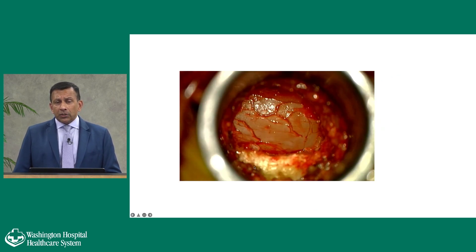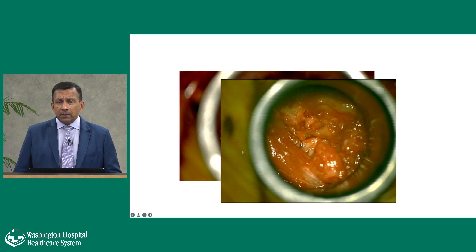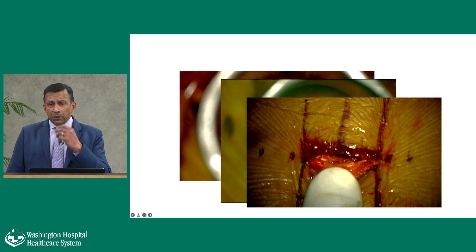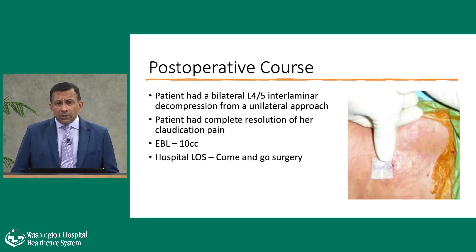This is a view down the microscope. After the decompression is done, all the thickened ligaments and bone spurs are removed. The dural sac — the lining around the spine and brain that contains spinal fluid — was being squeezed like an hourglass, and once we decompress it, that balloon reopens. The tube is less than an inch in size, and as we remove it, you can see all the muscle fibers coming back together. That same patient had a bilateral L4-5 interlaminar decompression — from one side, we can decompress both sides, sometimes called an over-the-top decompression. The patient had complete resolution of claudication and was able to ambulate right away. Blood loss is minimal — less than a tablespoon — and the hospital stay is a come-and-go operation done in the morning with patients going home in the afternoon.